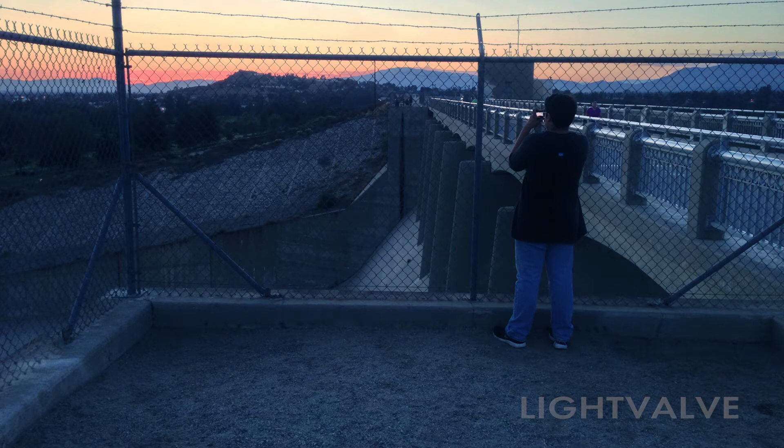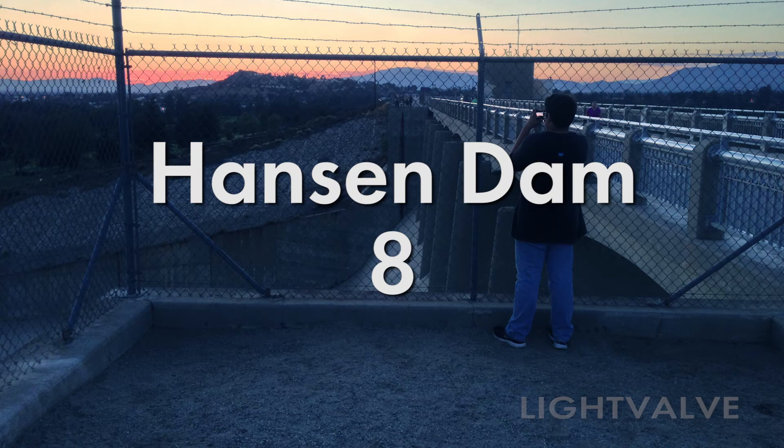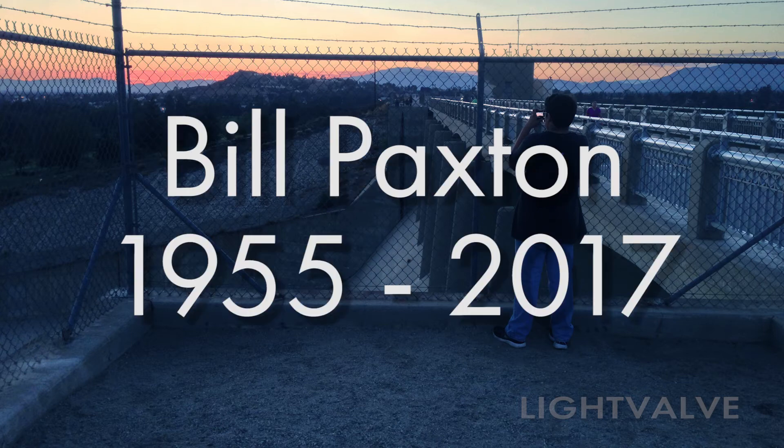So how is Hanson Dam as a filming location? It's pretty good — I'll give it an 8 out of 10. Just prior to finishing this video, I heard the sad news that Bill Paxton had died. He died too young. His work will live on, and he'll be missed.